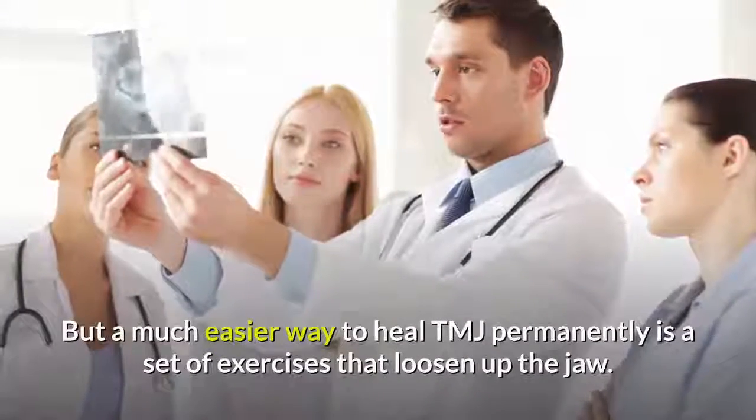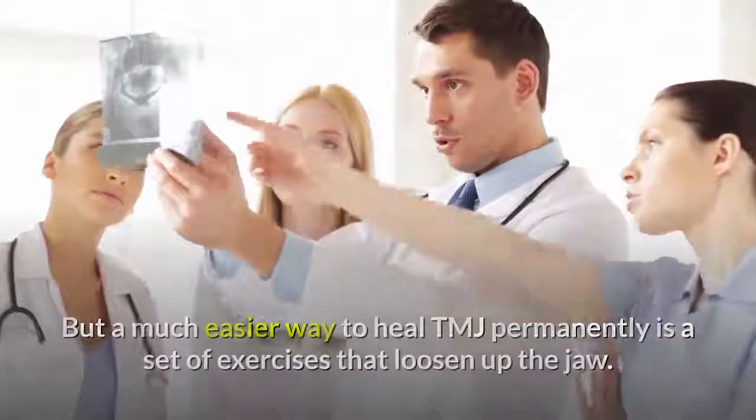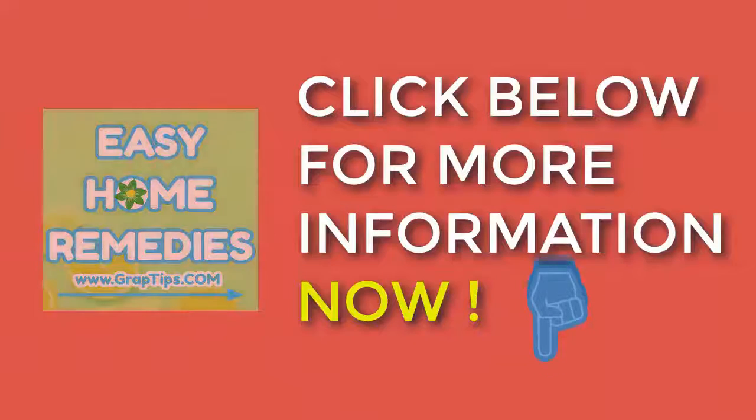But a much easier way to heal TMJ permanently is a set of exercises that loosen up the jaw. Try them out for yourself — click below for more information now.